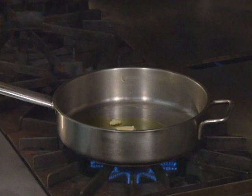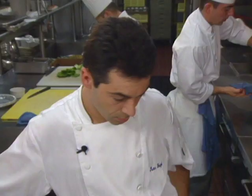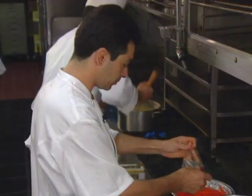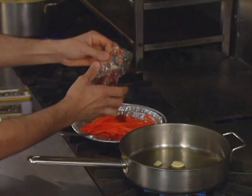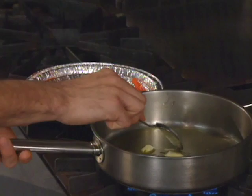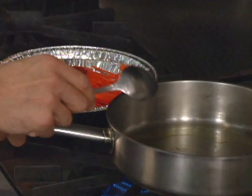The soup begins with smashed garlic and olive oil. Just roast a little bit of the garlic slowly. Saffron is added to the carrot julienne. Because of the short cooking time, we can add the saffron with the carrots — that gives more taste and more time for infusing.